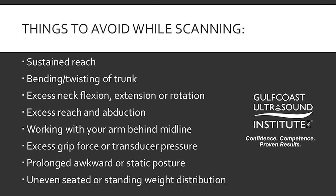You should also try to avoid sustained reach, bending, and twisting of the trunk, excessive neck flexion, extension or rotation, excessive reach and abduction, working with your arm behind midline, excessive grip force and transducer pressure, prolonged awkward or static posture, and uneven seated or standing weight distribution.